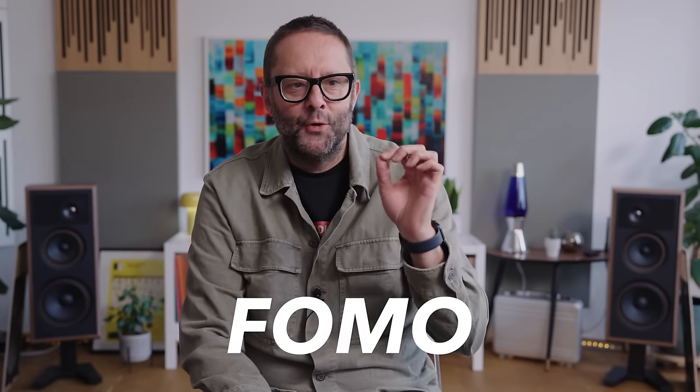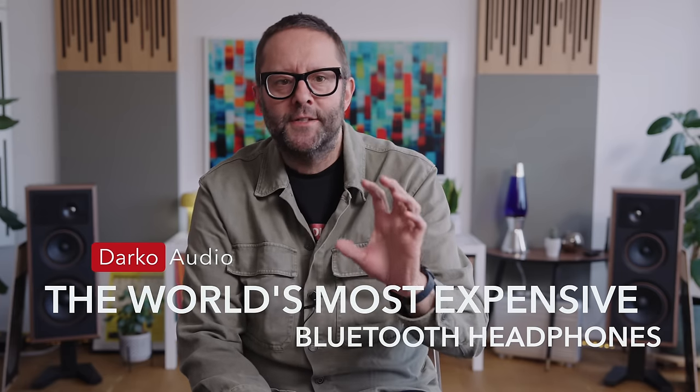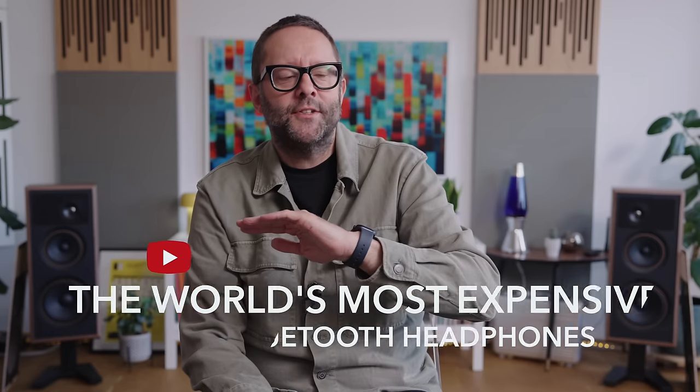Today we're back with another dose of FOMO, and this relates to what I think are the most expensive Bluetooth headphones ever released. But before we get to the specifics of that new, really expensive headphone, I want to take a step back and take a helicopter view of the last maybe six or seven years of Bluetooth headphones.